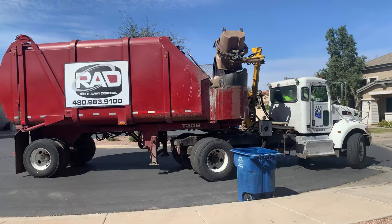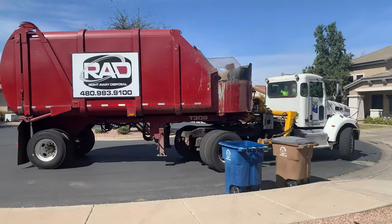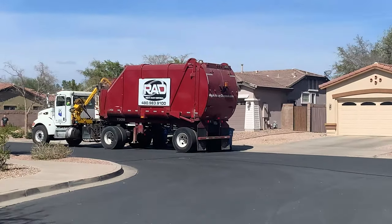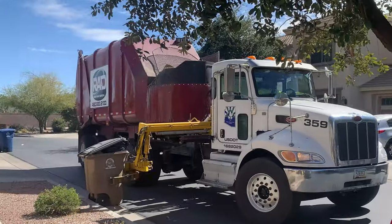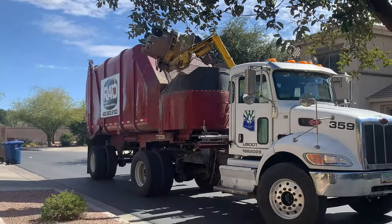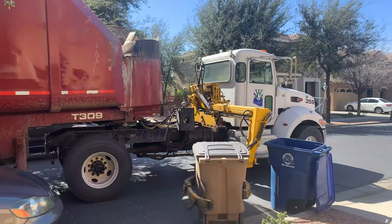This is a good angle to see the grabber in action — nice! This is what it looks like from the backside. I like the arm and how far it can stretch out. It's pretty cool!